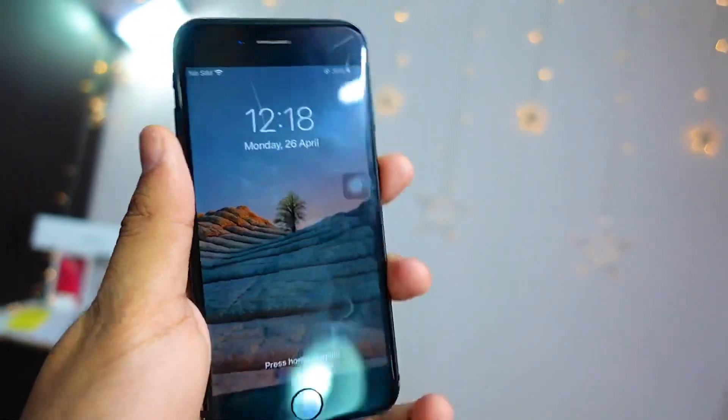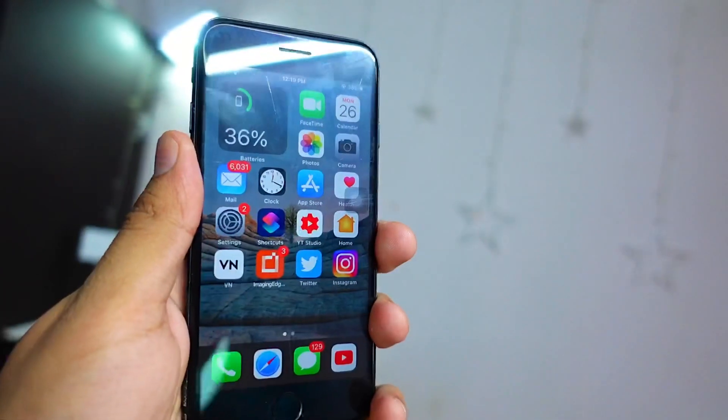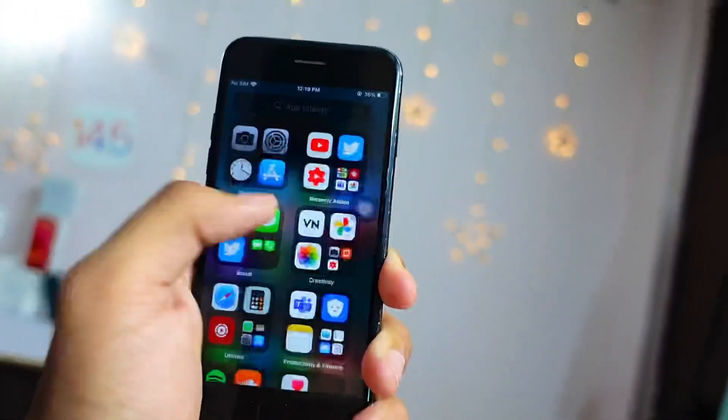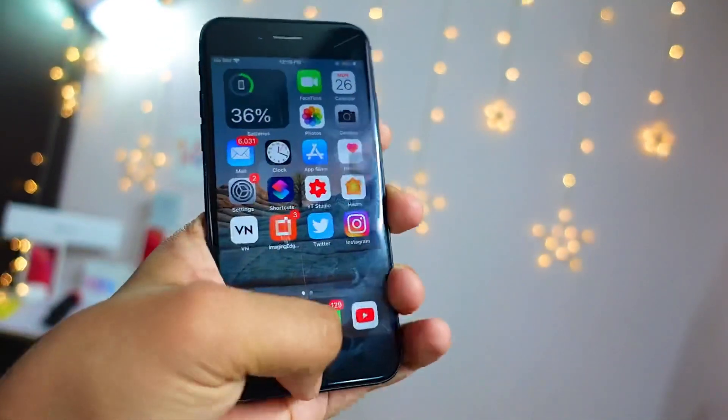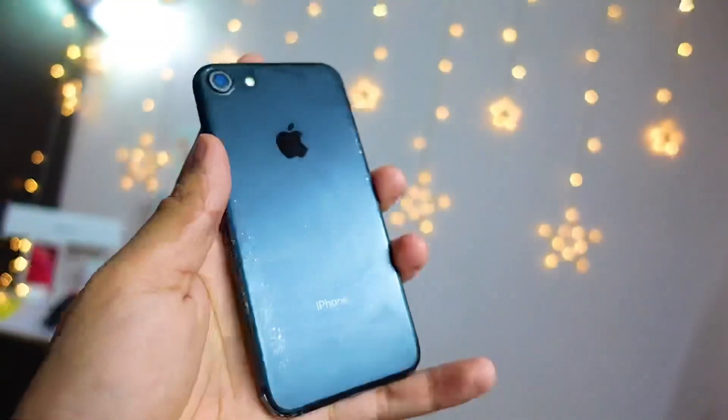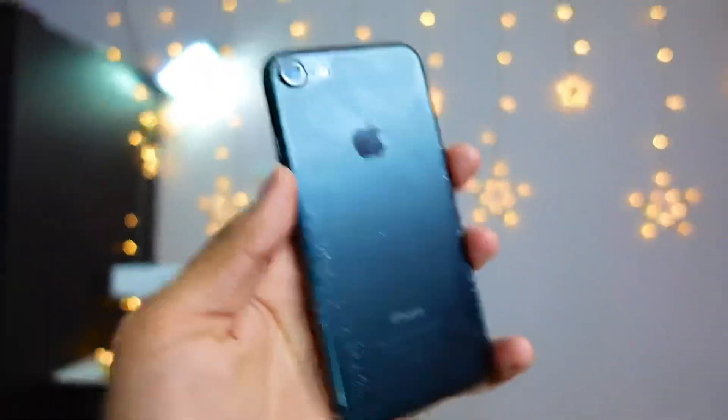Hello everyone, in today's video we are going to talk about the iPhone 7 on iOS 14.6 and whether you should update your device to iOS 14.6 beta 1. My name is Jay and you are watching Tech Hype.